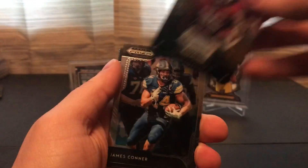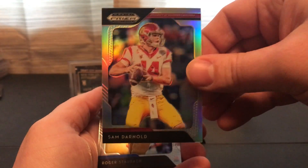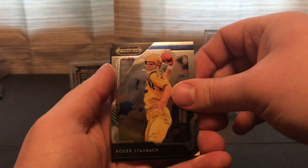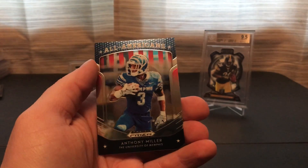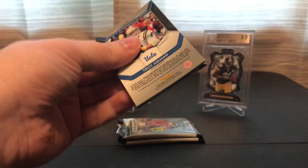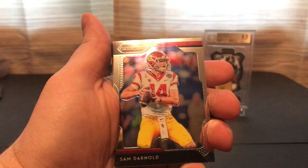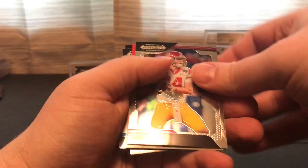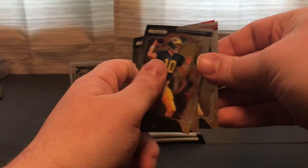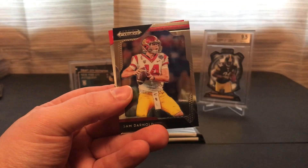Melvin Gordon, James Conner, a prism of Sam Darnold, Roger, and Anthony Miller. Looks like we got our hit here — Tom Brady. It'll be weird seeing him in a Tampa Bay uniform. Troy Aikman.